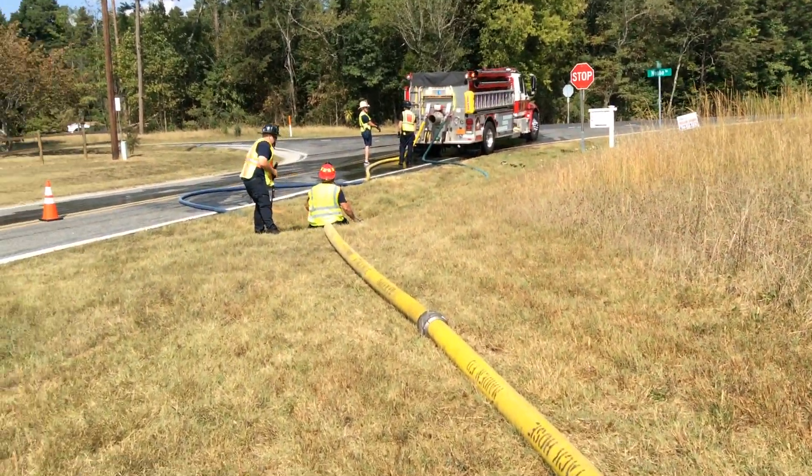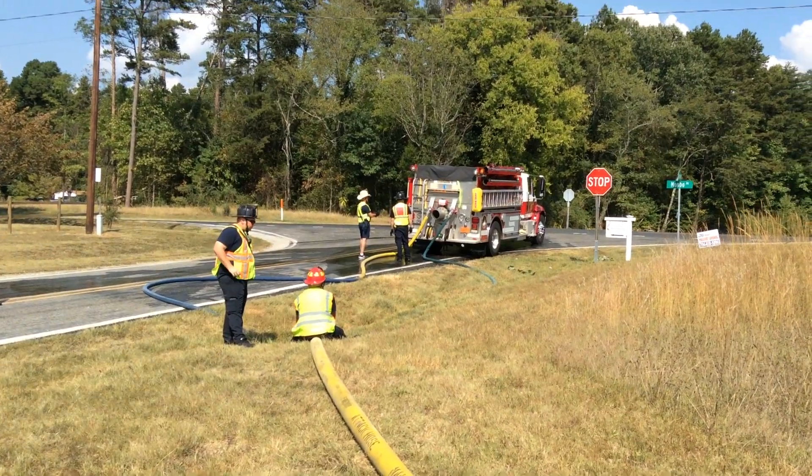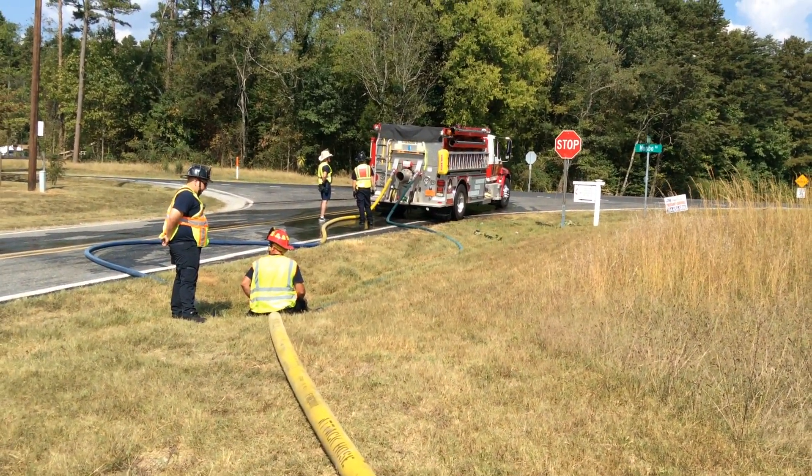These folks are loading, being fed with 5-inch hose to an appliance. Then they're loading with twin 2.5s using cam lock fittings.